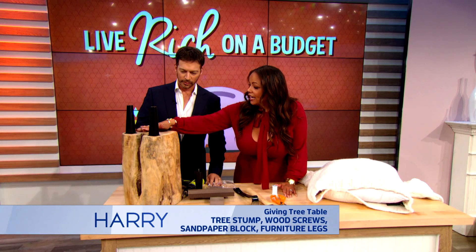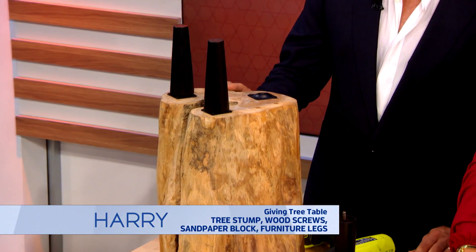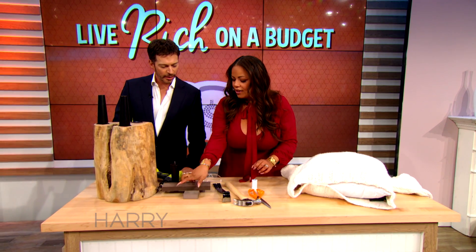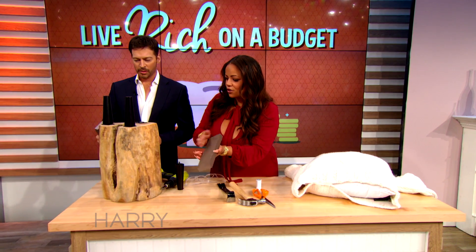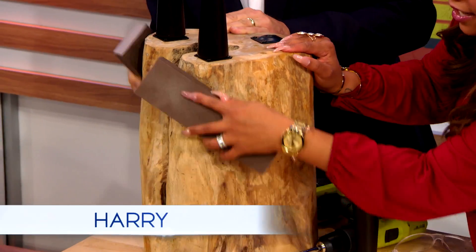If you find it at a Floral Mart, they'll actually plane it for you, making sure that the tops and bottoms are nice and smooth. What you'll want to do is take a crowbar and hack off the old bark around the outside of the stump. And then this is called a sanding block — you can find this at any hardware store. It's kind of a sponge, and you'll just sand it down so that all of the edges are nice and smooth.